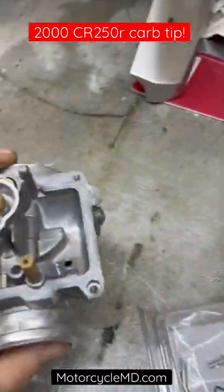2000 CR 250R, surging at idle — probably lean.